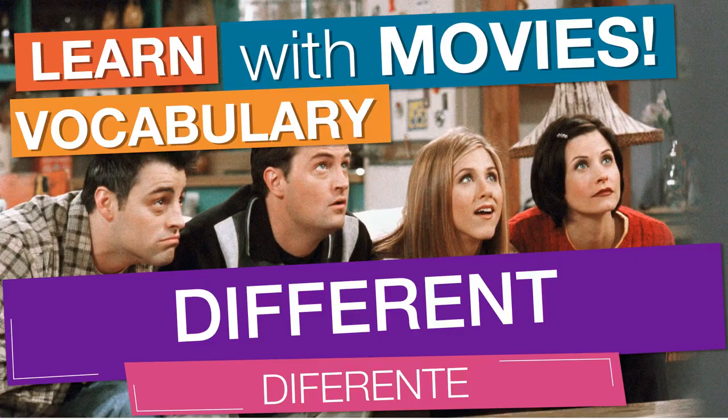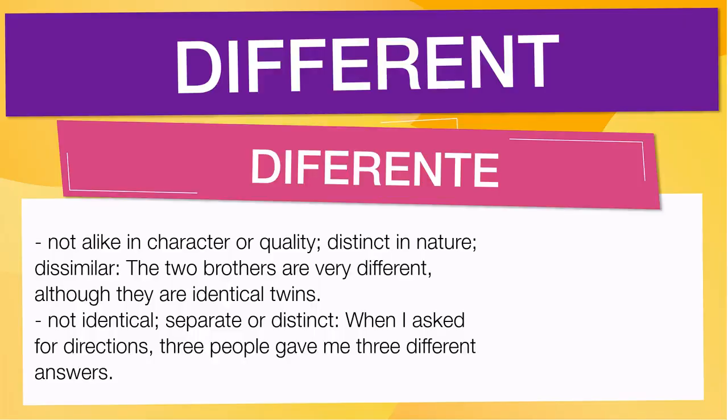In English vocabulary, we will learn the word 'different.' It means not alike in character or quality, distinct in nature, dissimilar. For example: 'The two brothers are very different, although they are identical twins.' It also means not identical, separate or distinct. For example: 'When I asked for directions, three people gave me three different answers.'